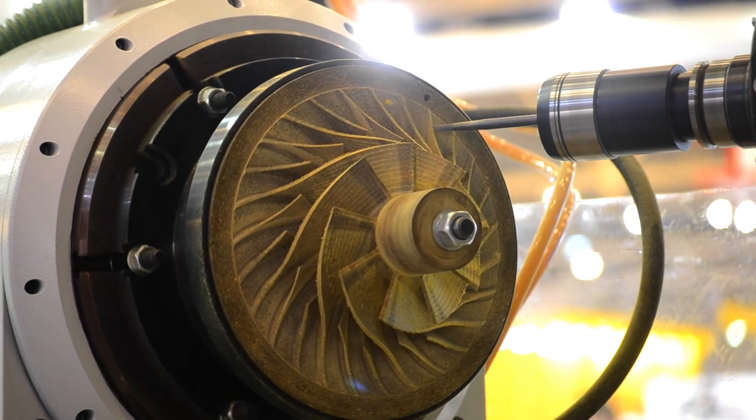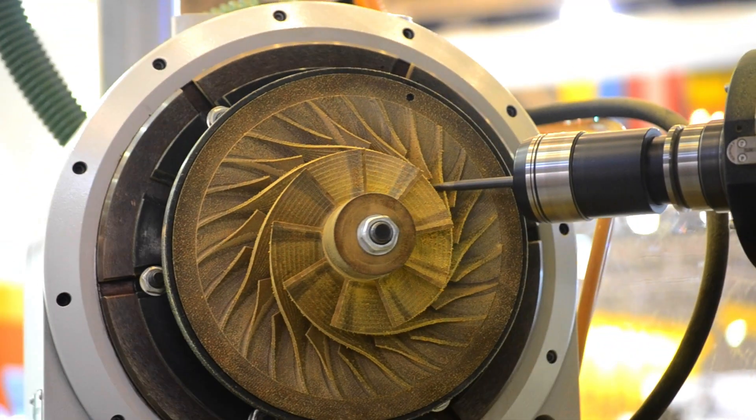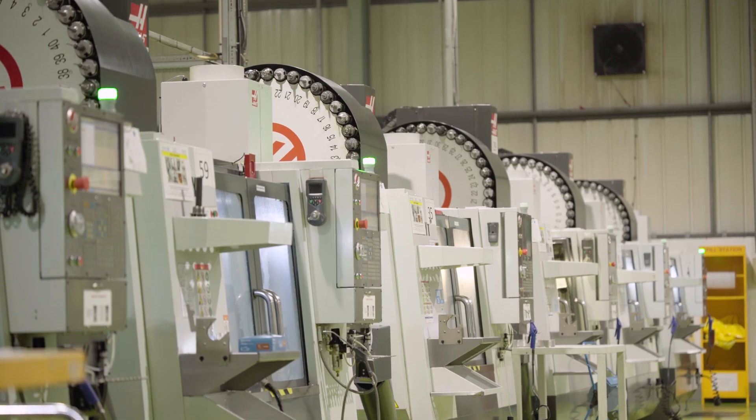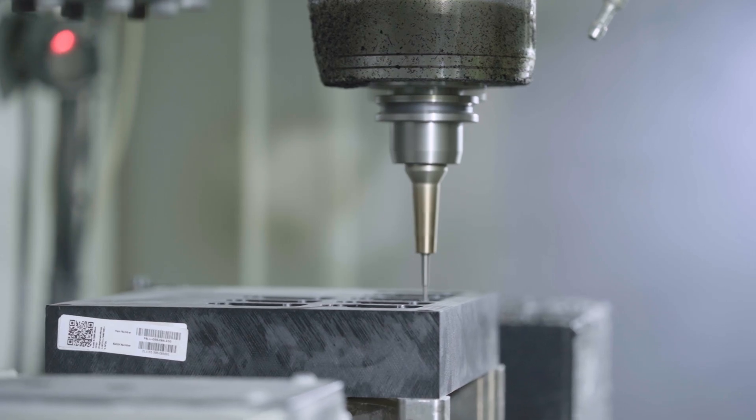Speed: CNC machining is a fast and efficient manufacturing process. By combining multiple operations into one setup, five-axis machining can significantly reduce the lead time required to produce a part. At Hubs, through our local manufacturing network in the US and Europe, we offer five-day lead times for CNC machining, including aerospace parts.